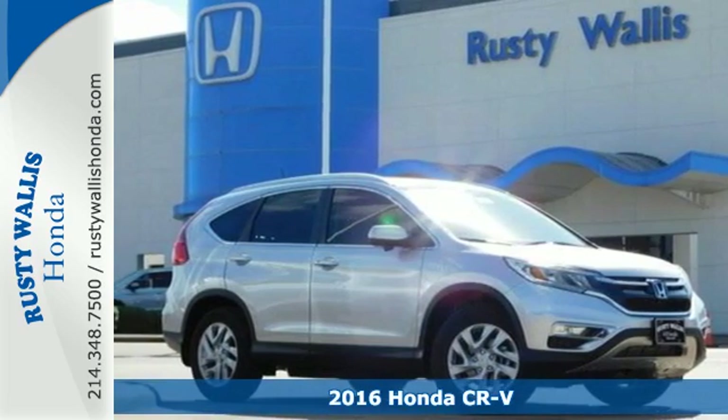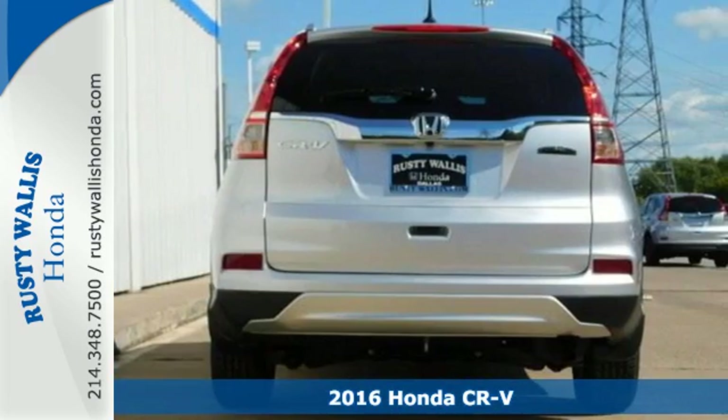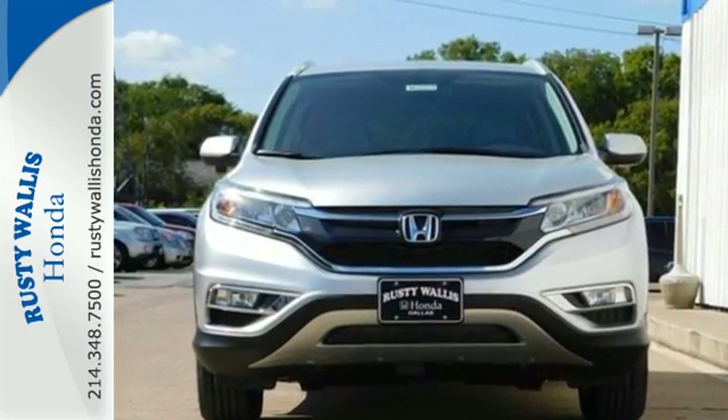Here's a 2016 Honda CR-V. We all dream of capability without compromise — it's a reality with this CR-V. An expansive interior welcomes you with comfortable seats, ample legroom, and over 70 cubic feet of cargo space.